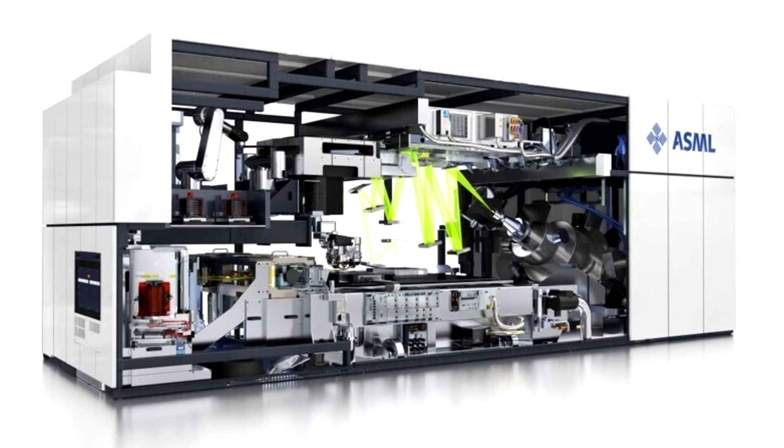The new MBI system includes an electron optics system capable of creating and controlling multiple primary electron beamlets, then collecting and processing the resulting secondary electron beams, limiting beam-to-beam crosstalk to less than 2% and delivering consistent imaging quality.